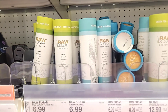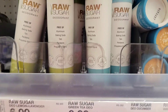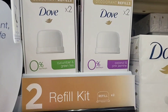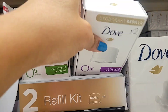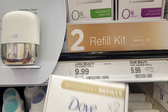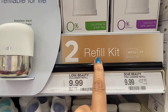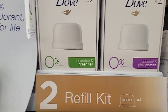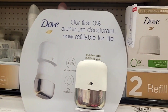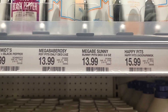Raw Sugar had some zero aluminum deodorant, which is very interesting to me because I'm into zero aluminum these days and a lot of brands are doing it now — I'm so happy to see that. Also, Dove has a zero aluminum deodorant but it's a real refill kit for $9.99. It's a different kind of container that you can refill, and it comes with two in the package. I really like the idea of this — I've never seen it before.